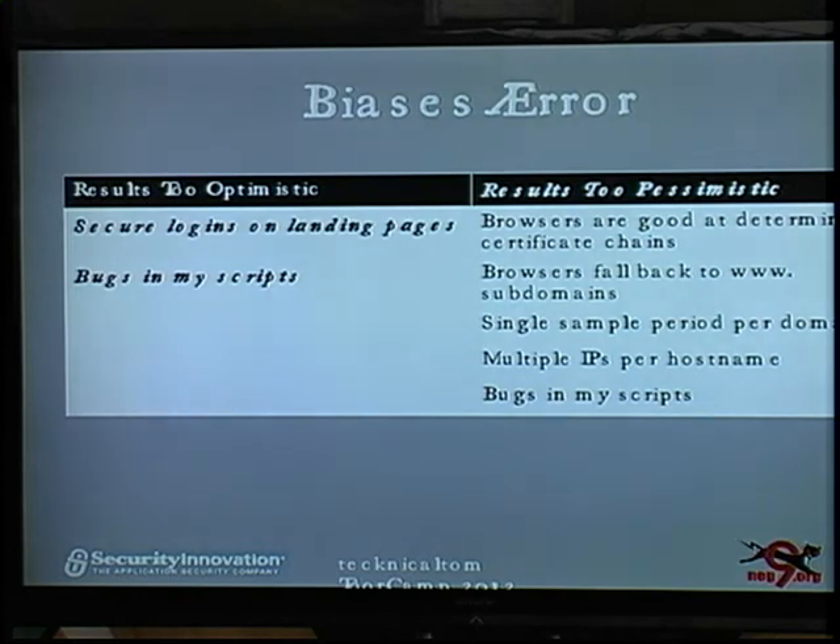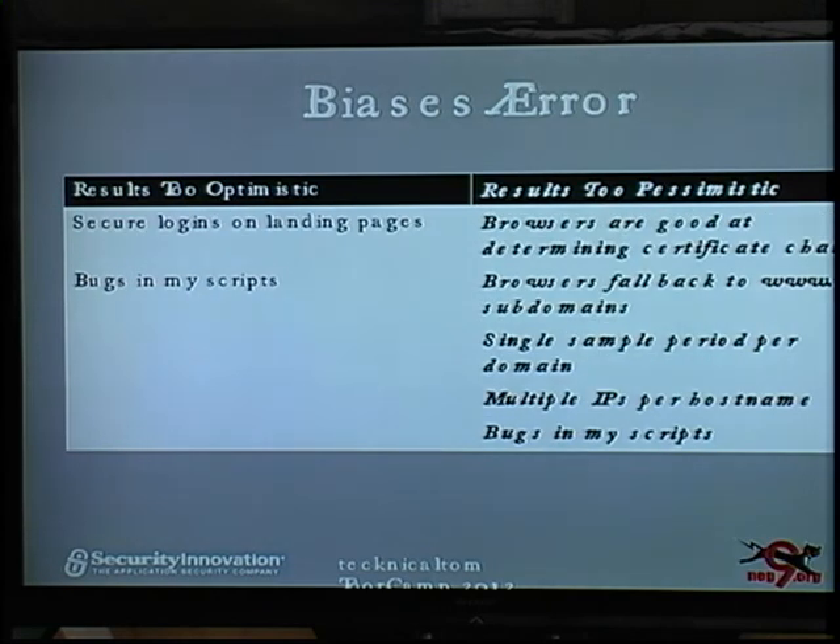Before I go into the numbers, it's important to go over some of the sources of bias or error in the process. Reasons my results could be a little too optimistic — showing the world better than it is: secure landing pages. Some sites, when you go to the main page by just typing in the domain, end up on a secure login page. Those will show up better than they should be if every other page is insecure. And of course, I could have bugs in my scripts.